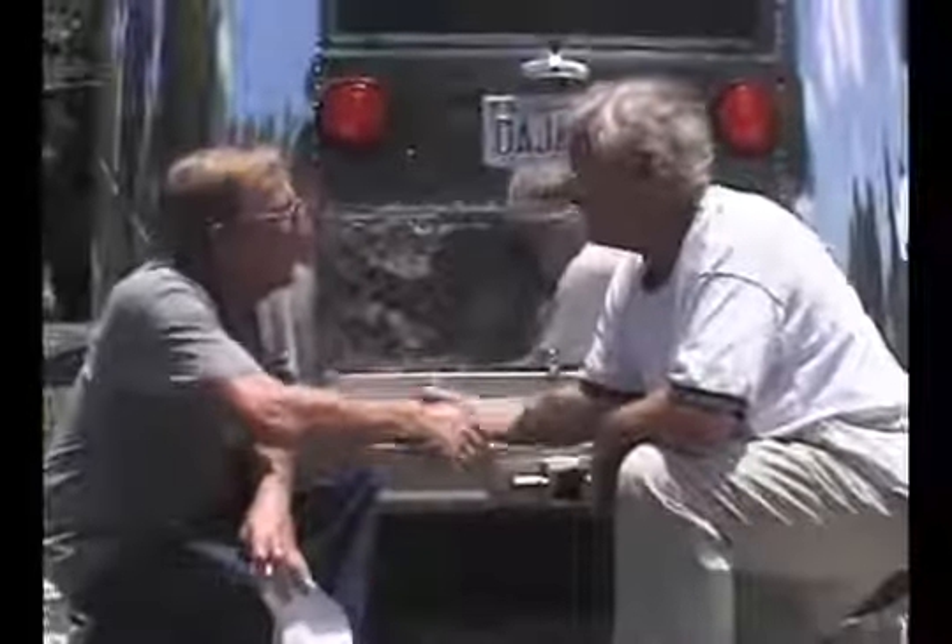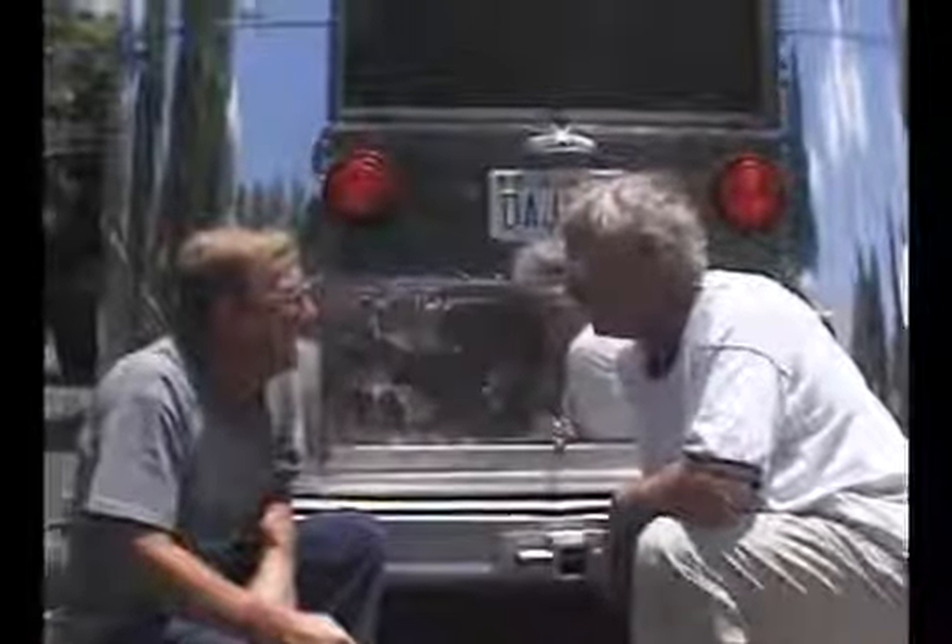Let me sandblast your trailer and we'll see you guys on the next project. Good luck on your trip up to New Hampshire — I hope you enjoy your trailer. Thank you, my pleasure, see you guys.